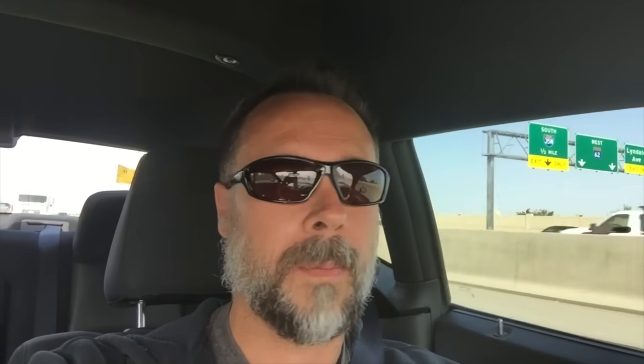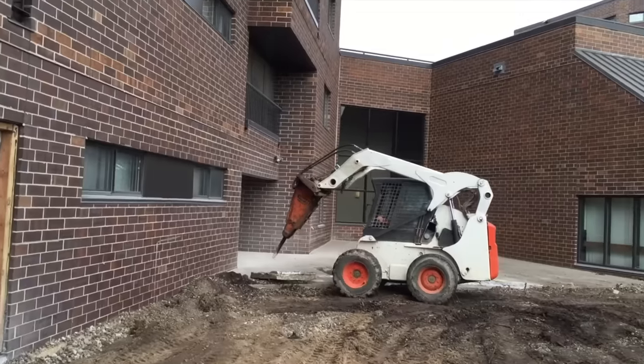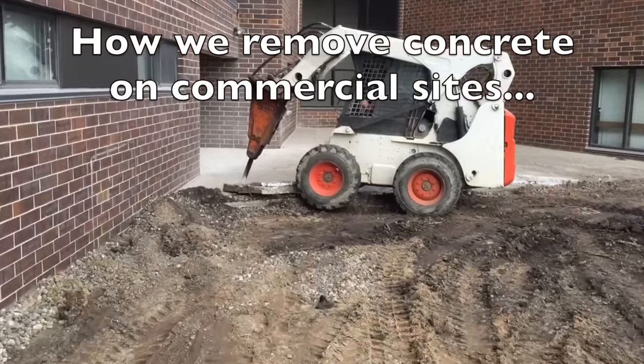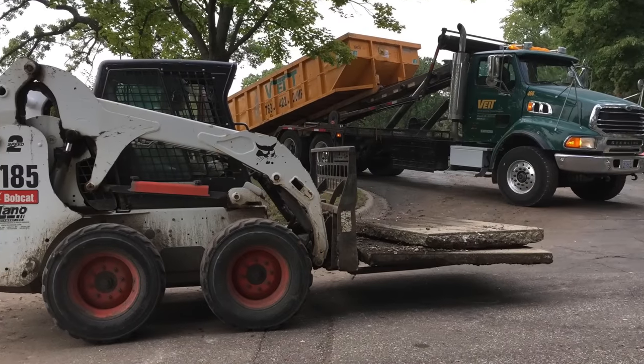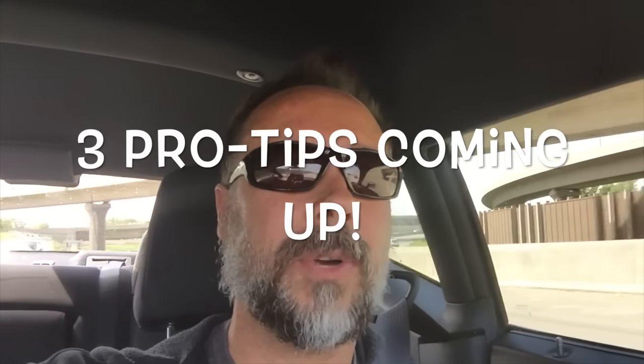To stop this from happening throughout the entire surface, contractors saw joint lines into the concrete — and those are nothing more than crack stops. That's why when you look at a concrete surface, you see all these lines cut through the surface: to keep the cracks from spreading. Make sure you stay tuned to the end of the video to find some neat tricks on ways to extend the life of your concrete or asphalt and to minimize the cracking.